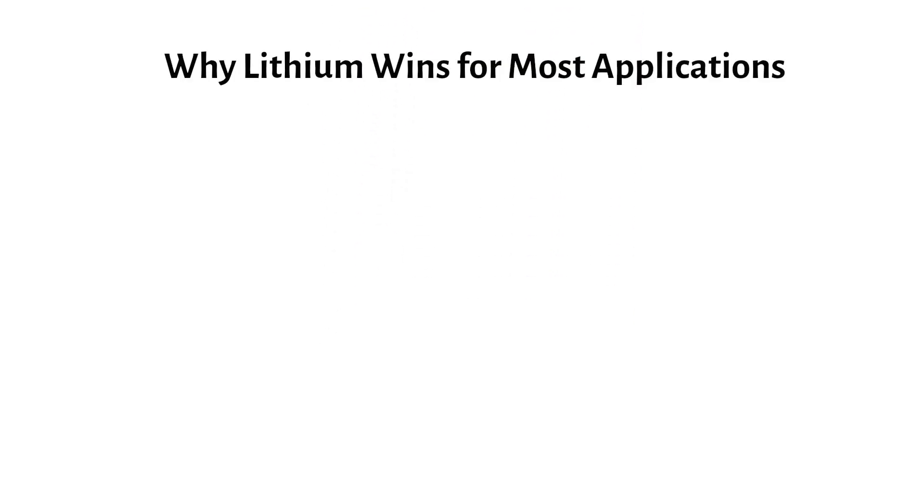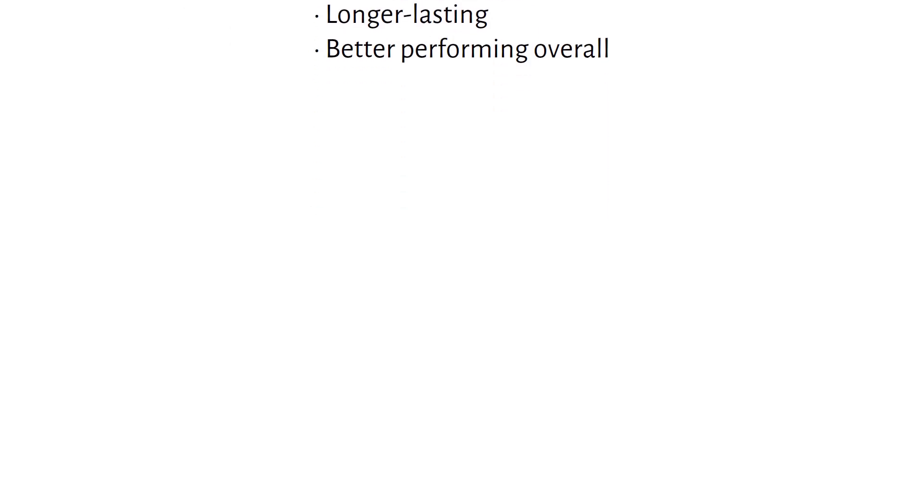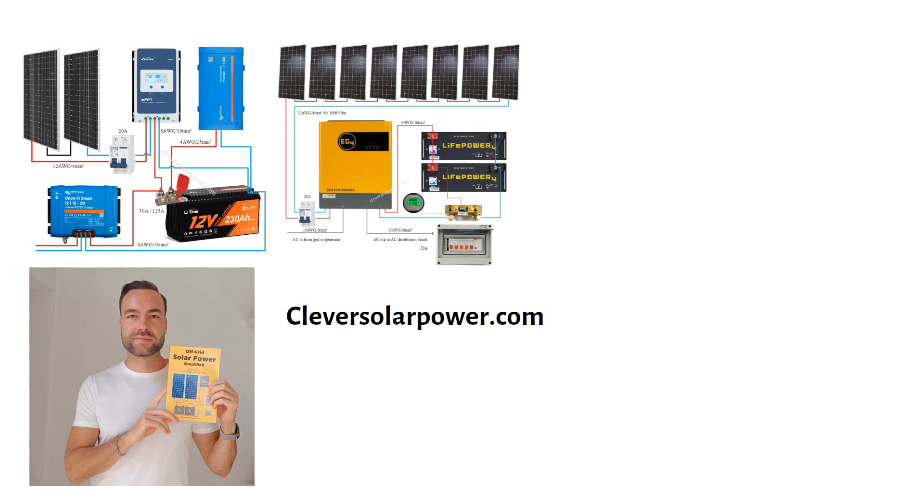Why does lithium win for most applications? For everything else, lithium batteries are the obvious choice — they're more efficient, cheaper in the long term, longer lasting, and better performing overall. That's why I design all my systems with lithium batteries; they just make sense for modern setups. Check out my free diagrams on my website for some inspiration, or grab my book for a step-by-step guide on off-grid solar power.